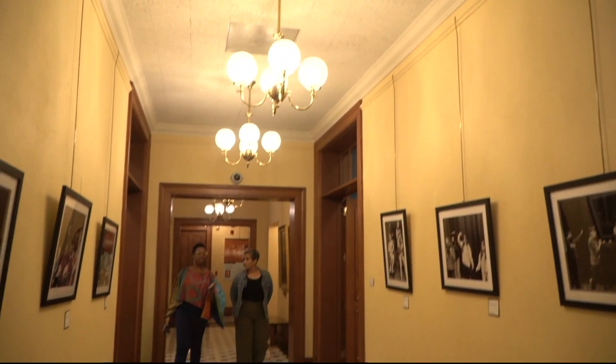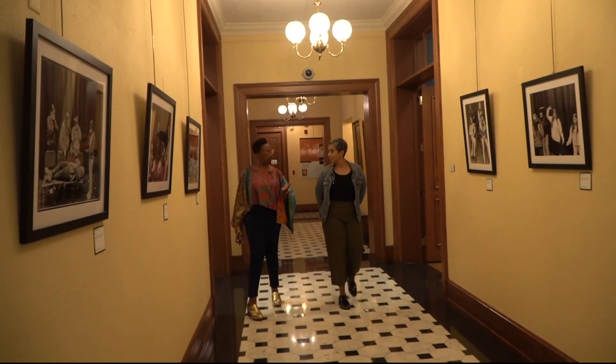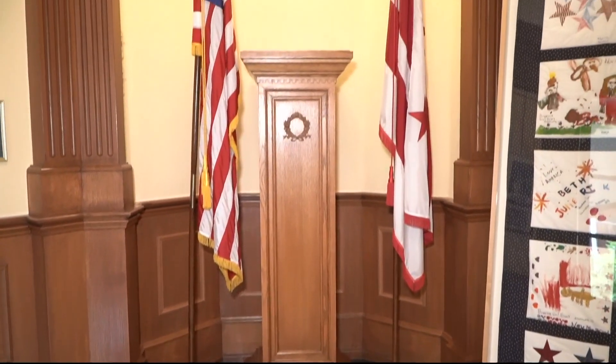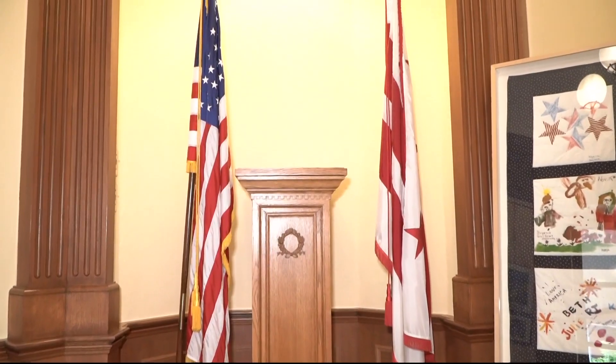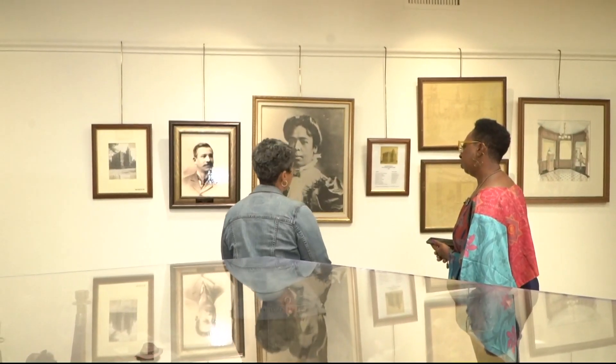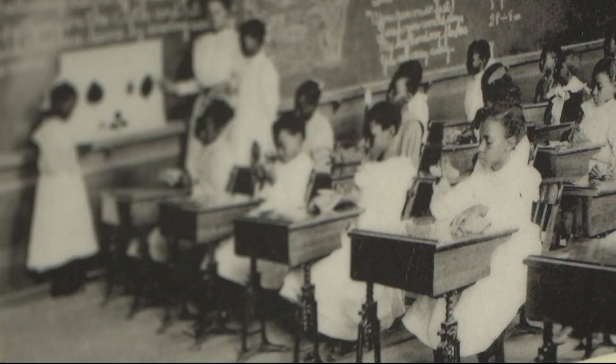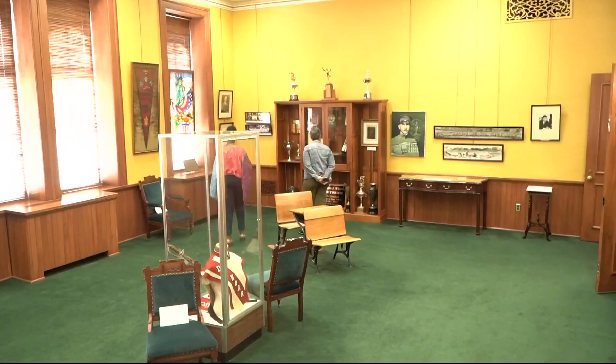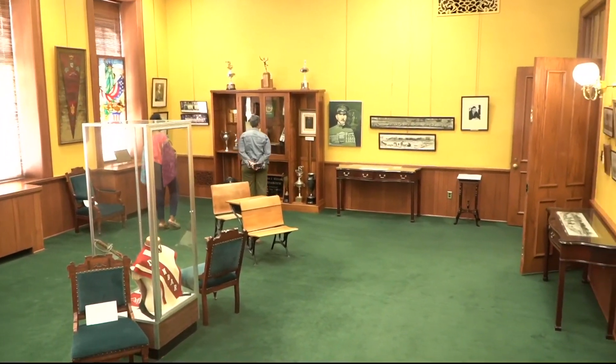So this was one of the entrances. The Sumner School is named after a Civil War era senator from Massachusetts who fought for the abolition of slavery. The building opened in 1872 as one of the first schools for D.C.'s African-American children. It now serves as a museum and official archive of D.C. public schools, which was established in 1802. Kimberly Springle is the museum's director.